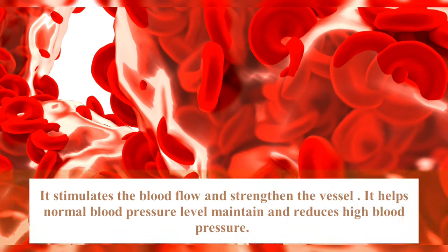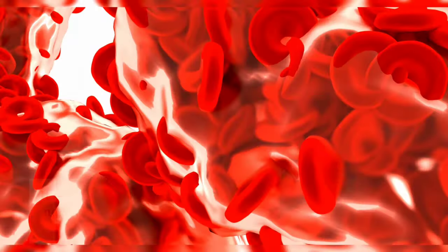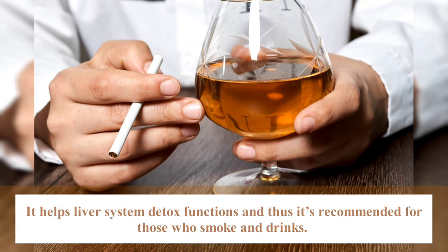It helps maintain normal blood pressure and reduce high blood pressure. It also helps liver and detox functions, and so is recommended for those who smoke and drink.